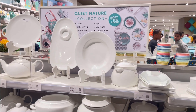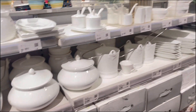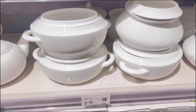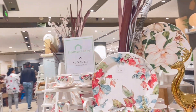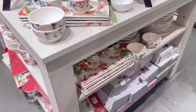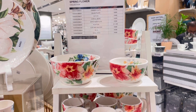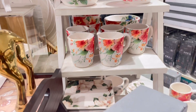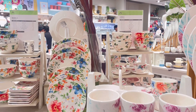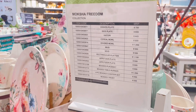This is another collection — the Quite Nature Collection. It's a white collection. I personally find it a bit boring. I like the Happiness Collection, but if you like nature, you can go to this. And there's another collection giving fully summer vibes — the Spring Flower Collection. The flower prints are very beautiful. There is also the Moksh Freedom Collection, which similarly features flower prints. I've included all the rates on screen — you can take a screenshot.